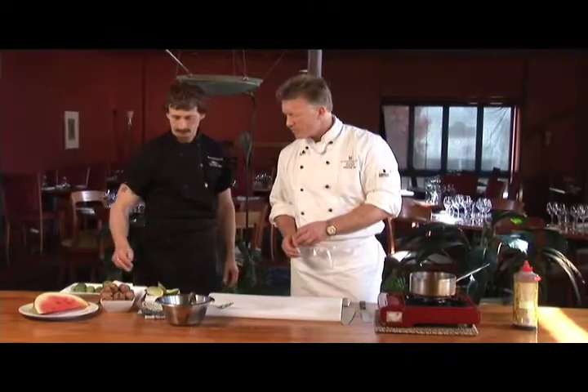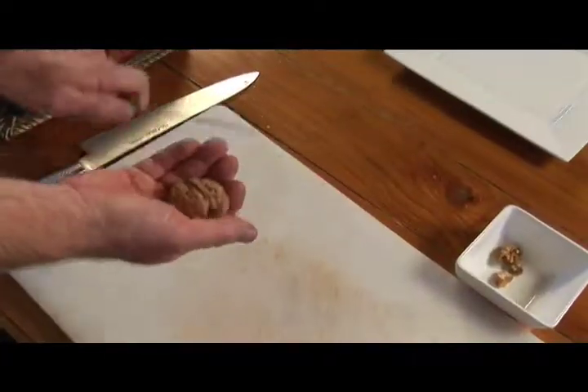We'll crack these walnuts and get those prepared. These great fresh walnuts we've got — they crack open nicely.